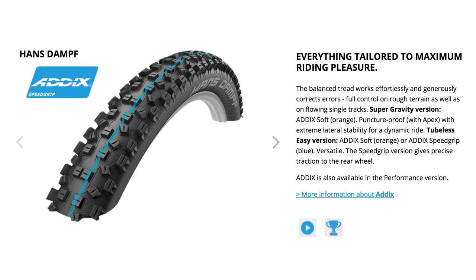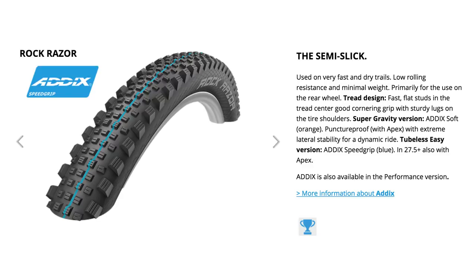Out back I'd run the Hans Dampf, which is sort of a midway tire. It's got plenty of grip and traction, quite open spaced. I always used to have that in the Trailstar equivalent compound, which is now called Speed Grip — it's soft but also quite fast. In summer conditions I'd flip that, put Hans Dampf on the front, and on the rear go for the Rockraiser — a semi-slick tire with a file tread pattern on top and big shoulders, great for cutting a turn but minimal rolling resistance in a straight line. Big fan of Schwalbe tires.